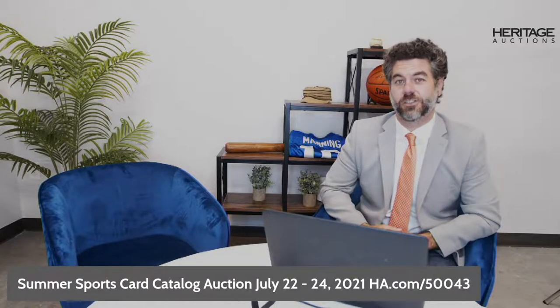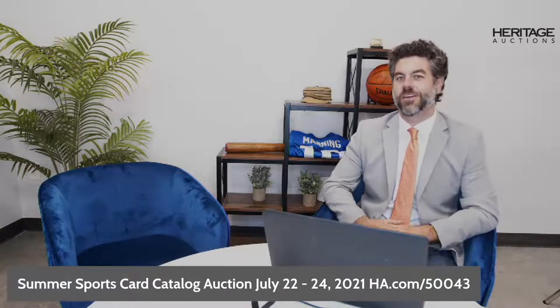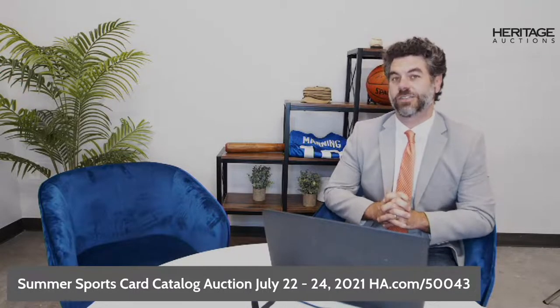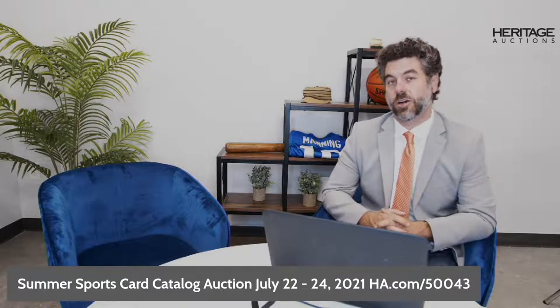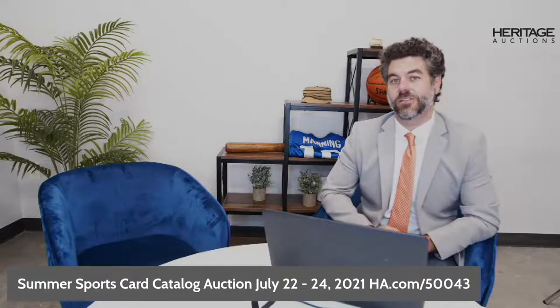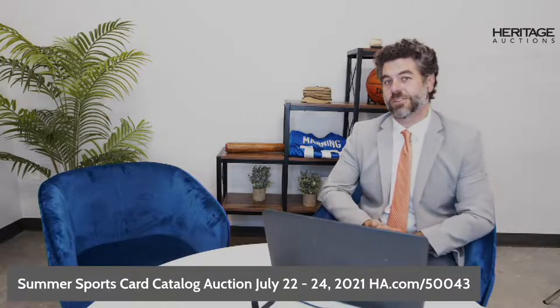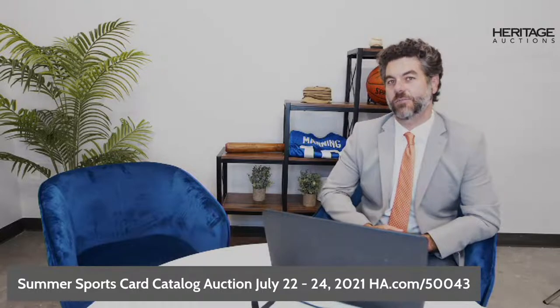Hello there, collectors, hobbyists, sports enthusiasts, and fans of live streaming videos. Tonight is our July Card Auction Live Closing Show. My name is Mike Provenzale. I'm the Production Manager at Heritage Sports, and joining me shortly will be a very special guest. Tonight is Session 1 closing, which features all the vintage cards from our summer card auction. Extended bidding begins tonight at 10 p.m. Central Time.